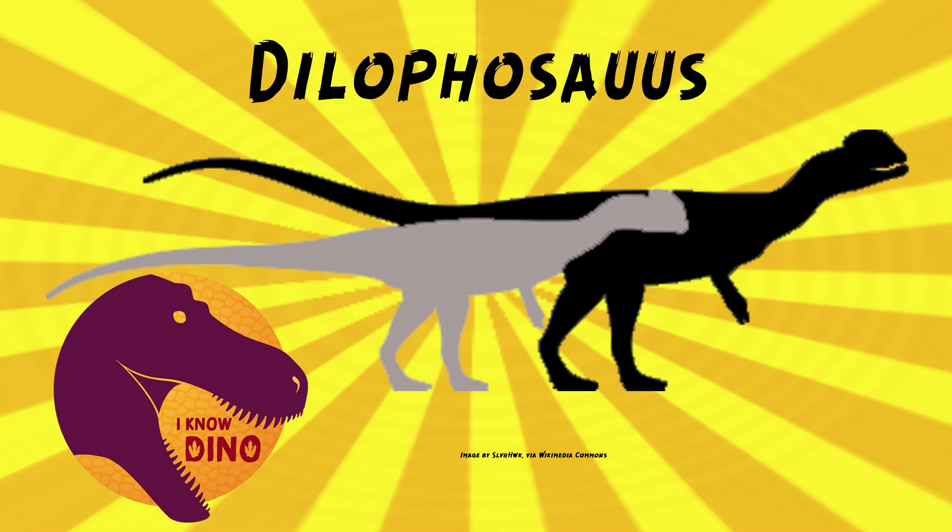The type species is Dilophosaurus wetherilli. Three skeletons were found in 1940 in Arizona, but only two were collected in 1942 — it took 10 days to collect them. Wells said it was a rush job and they brought them back to Berkeley, to the UC Museum of Paleontology. It was Jesse Williams, a Navajo man, who first found the fossils in 1940. According to Navajo myth, footprints and dinosaur bones were often explained as belonging to monsters killed off by the hero twins who slayed monsters.